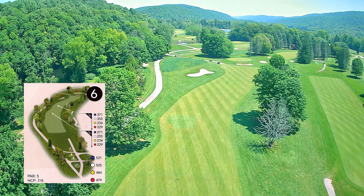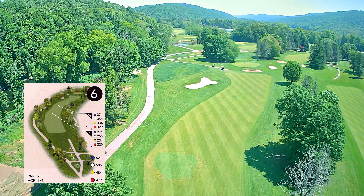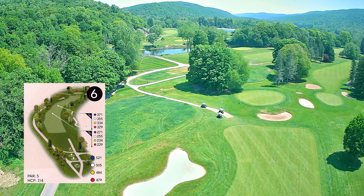Trees guard the right and left side of the fairway. A large fairway bunker on the left may come into play on the second shot. The green is relatively flat but is protected by a deep bunker short.